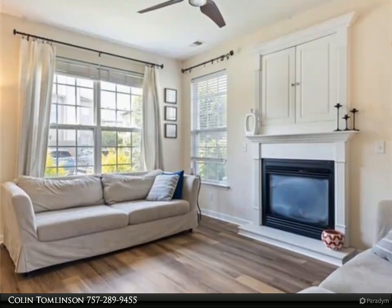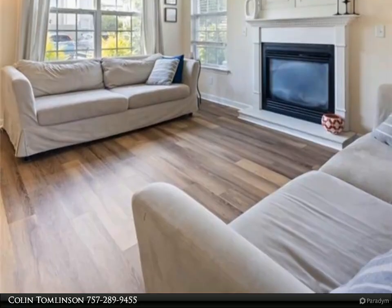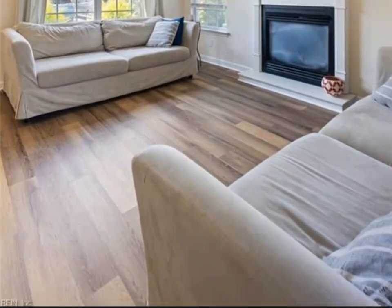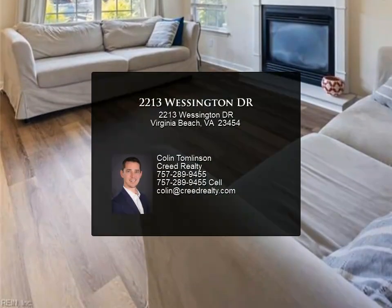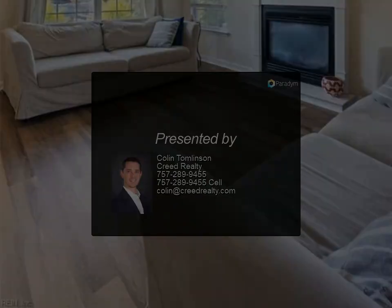Low condo fees that include water, sewer, trash, groundskeeping, and pool maintenance. The property is located near a plethora of options for shopping, restaurants, grocery, parks, and schools.